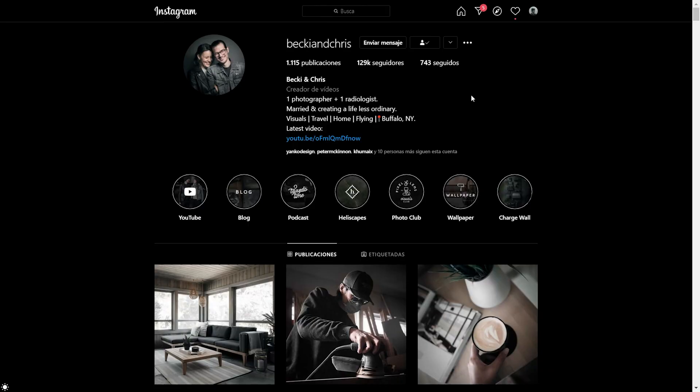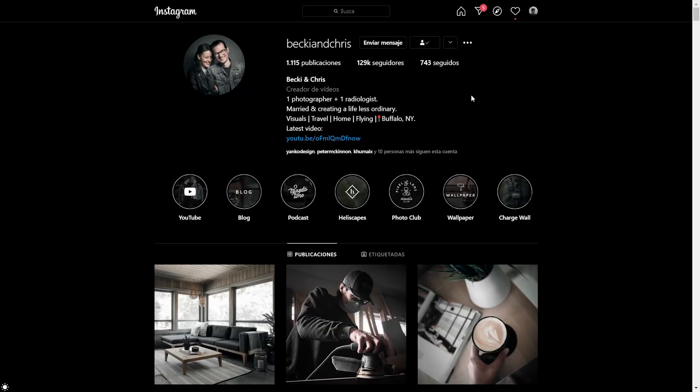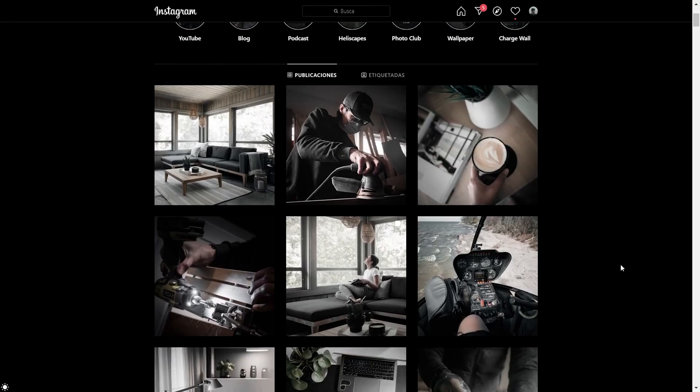Let's jump into Instagram and analyze their style. So this is Becky and Chris's profile on Instagram — remember to go subscribe to their YouTube channel and support them. She's a photographer but also has a very good taste for interior design. He's a radiologist and also a photographer, and the one thing that really stands out is that he owns a personal helicopter, so he loves taking trips throughout Canada to photograph or shoot vlogs.